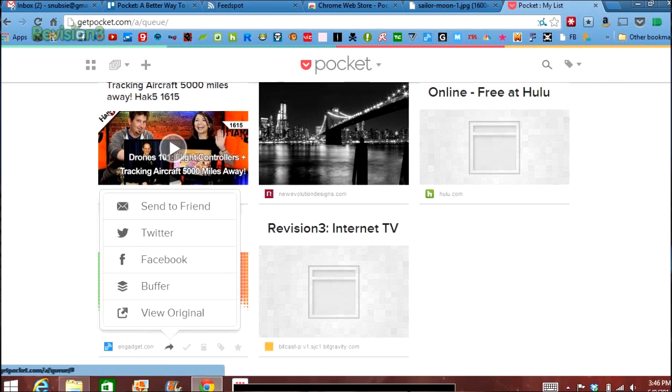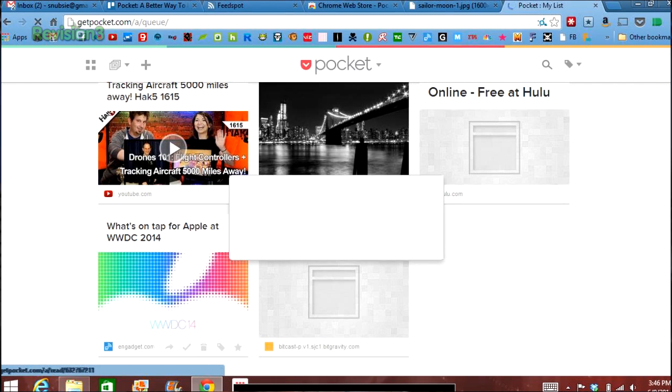If you want to, you can send a friend an article by clicking the share link and typing in their email address. You can also tweet or Facebook a page as well. It's like a Pinterest board for all of your articles with offline capabilities. So how cool is that?